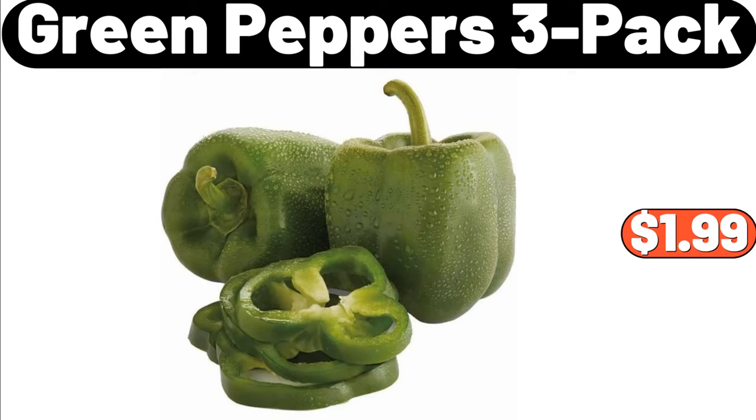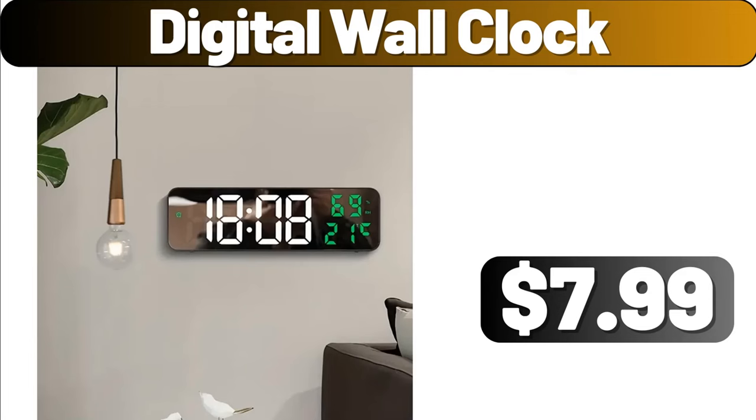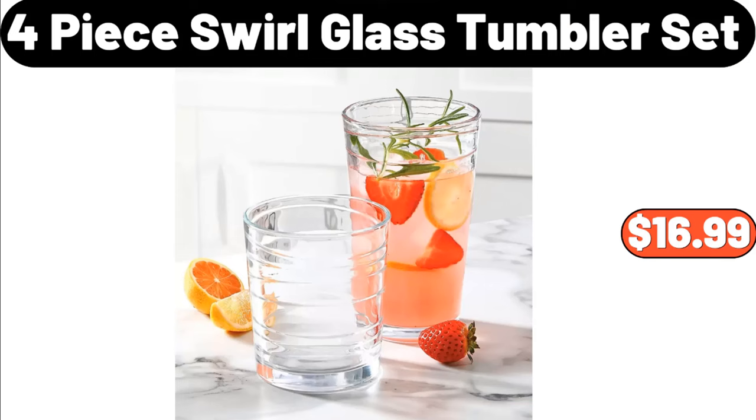Green Peppers 3 Pack, $1.99. Digital Wall Clock, $7.99. 4 Piece Swirl Glass Tumbler Set, $16.99.